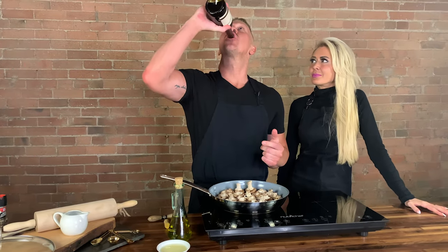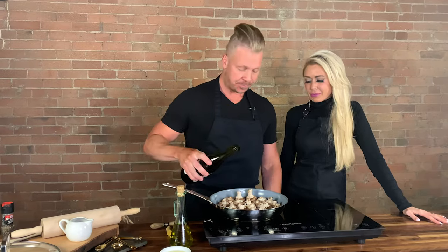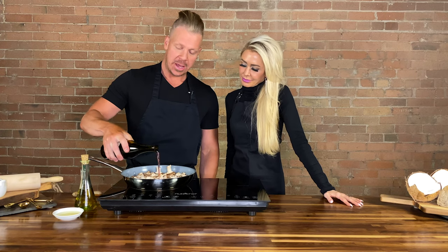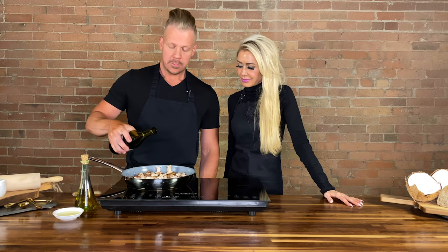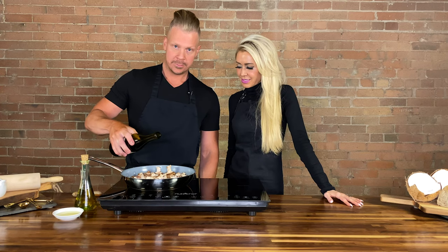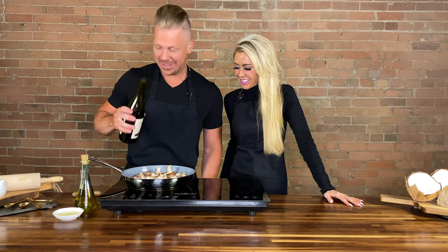It's good to taste the wine to make sure that it's good. Just like a taste — is it good? Yeah, I mean it's okay. And then we're going to add roughly a quarter cup. The children will love this — Jesus juice, little kids.